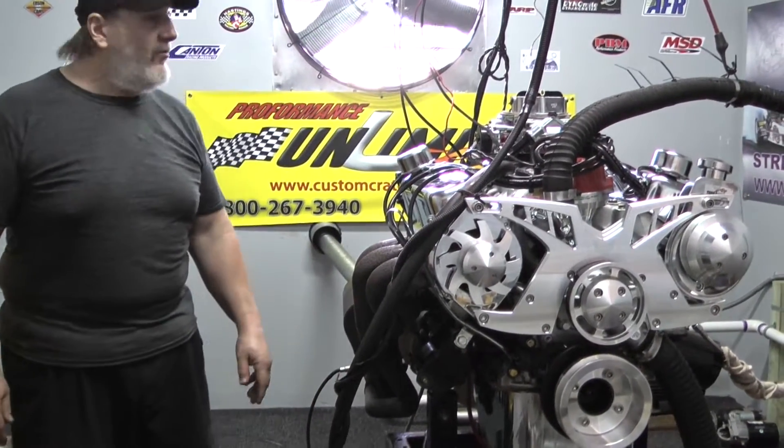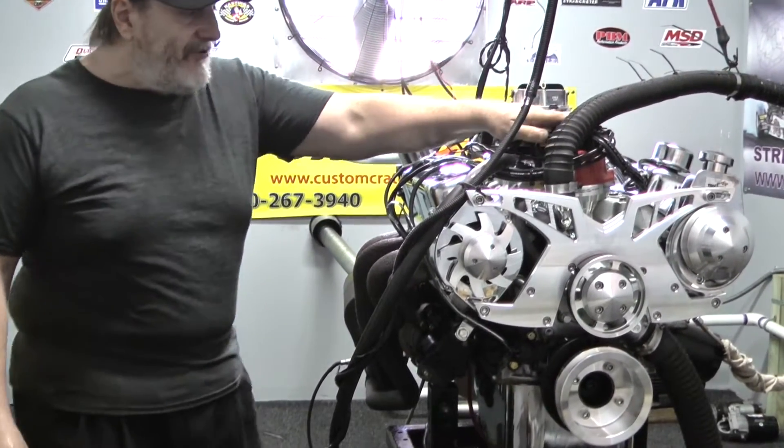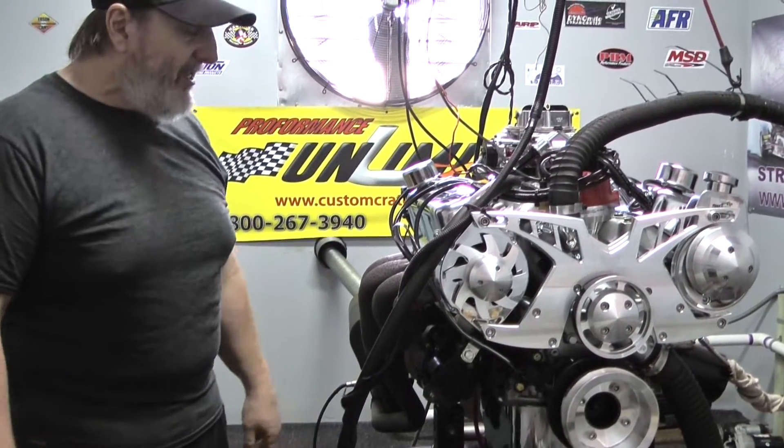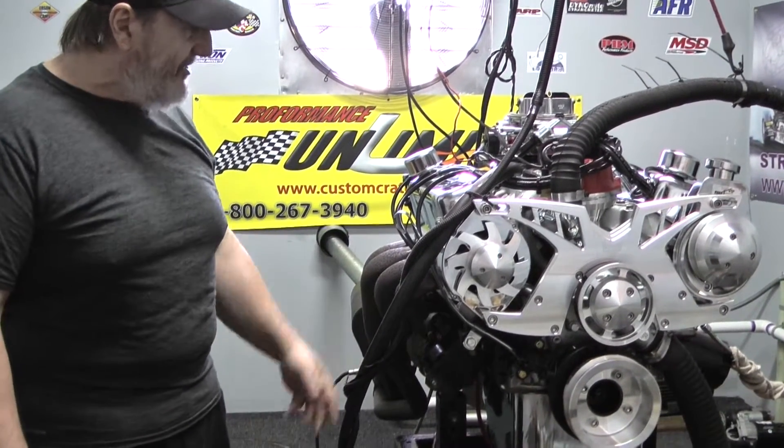which is sitting on Edelbrock E Street cylinder heads. This is our 475 horsepower package. It also features an MSD billet distributor and your choice of Taylor spark plug wires, which come in many colors to match either your car, your engine block, or your accessories.